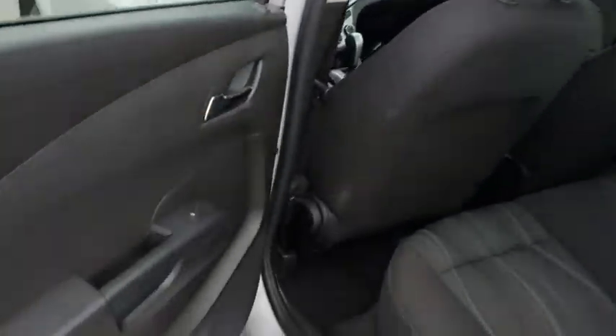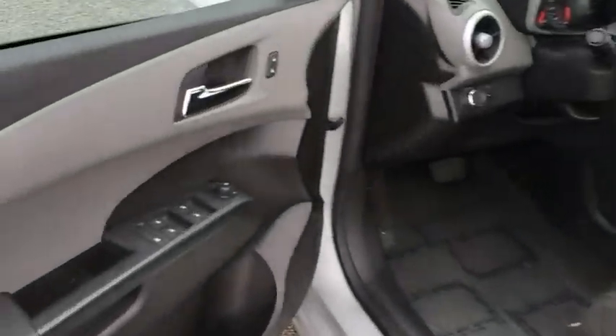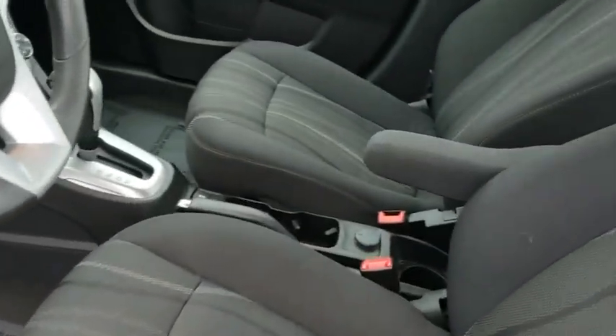Sirius satellite radio, remote keyless entry, brake assist, panic alarm, tachometer, driver vanity mirror, front reading lamps, tilt steering wheel, front bucket seats, passenger vanity mirror.